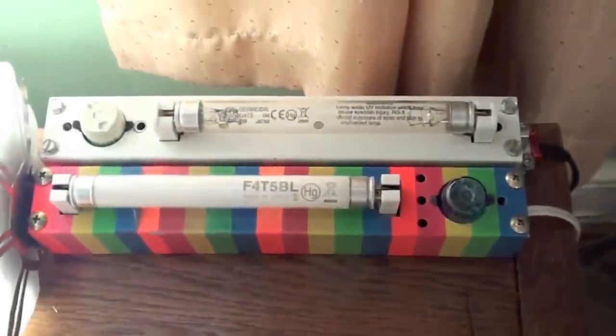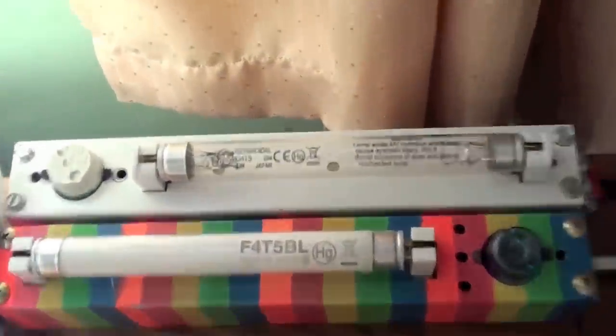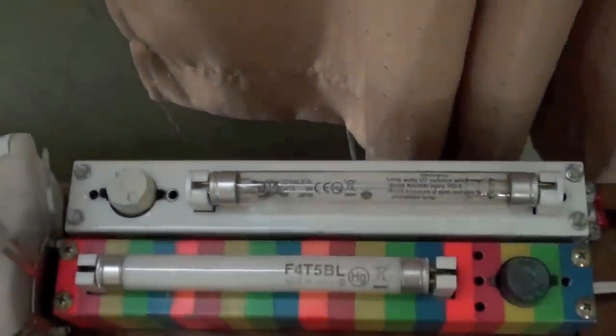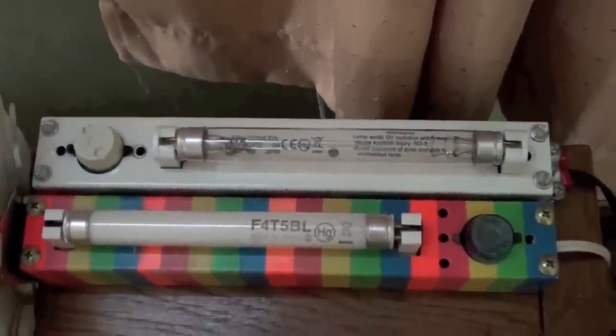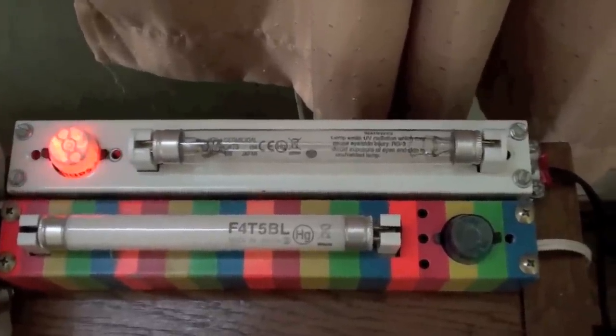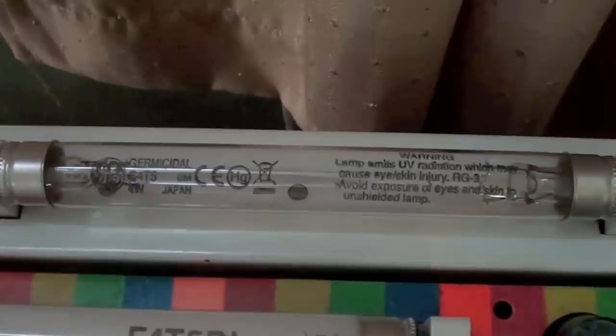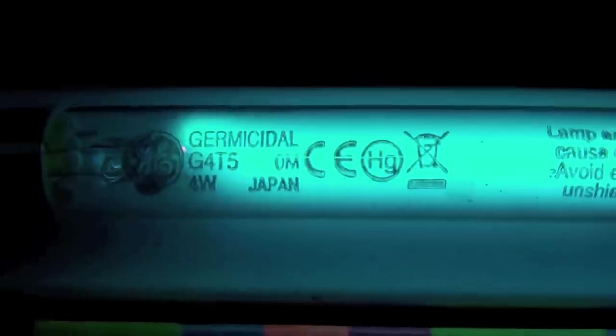Got some new light bulbs that came in. I got a F4-T5-BL and a G4-T5 germicidal. We'll go ahead and fire each one up. Let me turn this one off so you can see them. Here's the F4-T5. Now let's see the germicidal one. Make sure you wear ultraviolet-blocking glasses when you use these. It's pretty blinky — we'll do it one more time. Pretty cool, eh? I thought so.